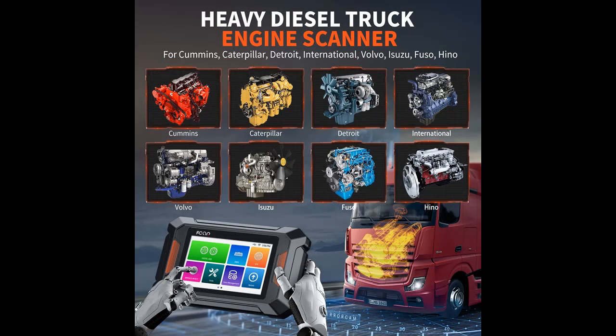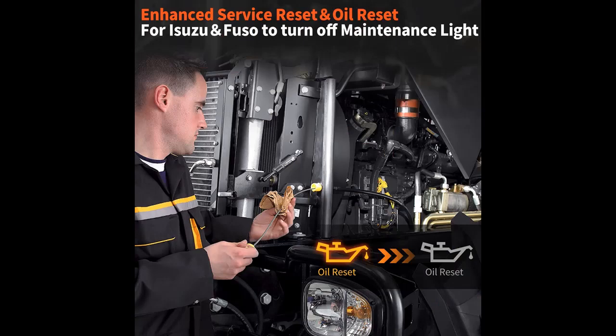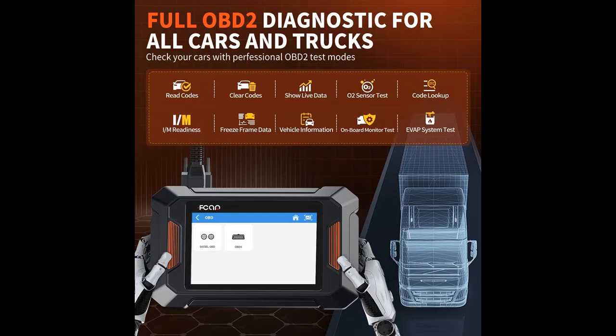Truck Compatibility: F802 Heavy Duty Commercial Truck Scan Tool is a 24-volt diesel truck scanner. It supports all major truck models which comply with standard OBD protocols, such as Volvo, Mack, International, Freightliner, Peterbilt, Kenworth, Western Star, Cummins, Caterpillar, Detroit, Paccar, Isuzu, Fuso, and more. F802 provides OEM-level diagnostics for those diesel OBD trucks.